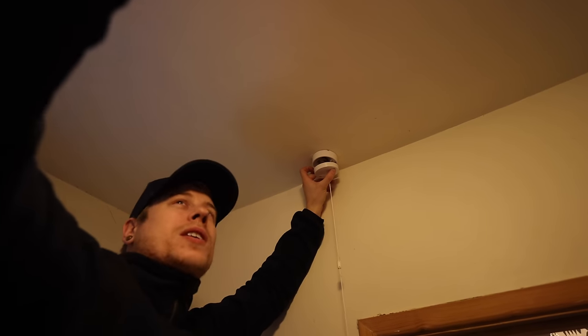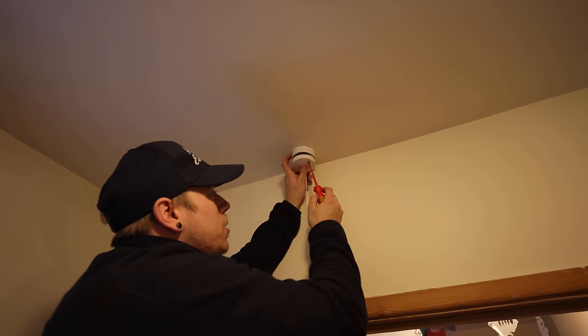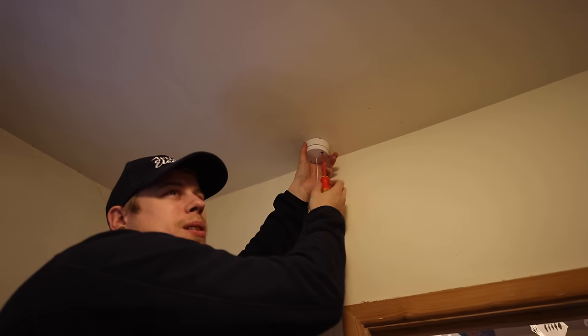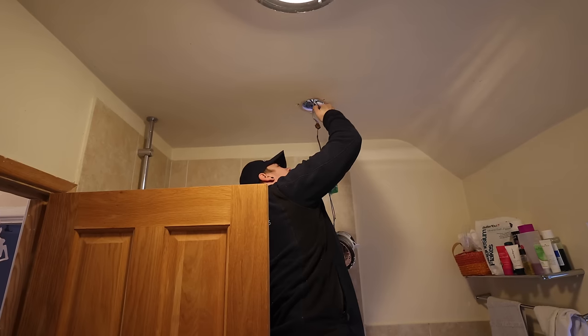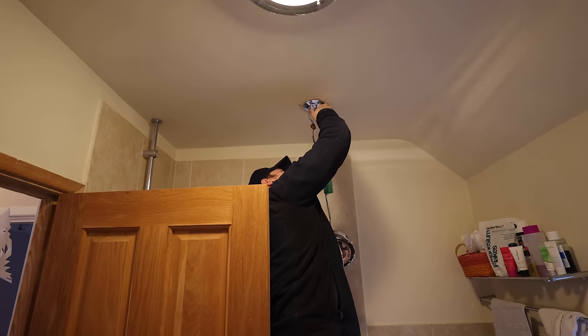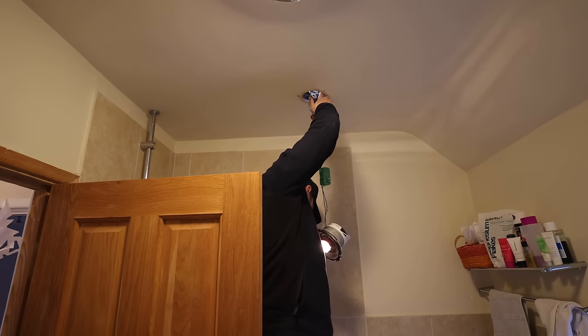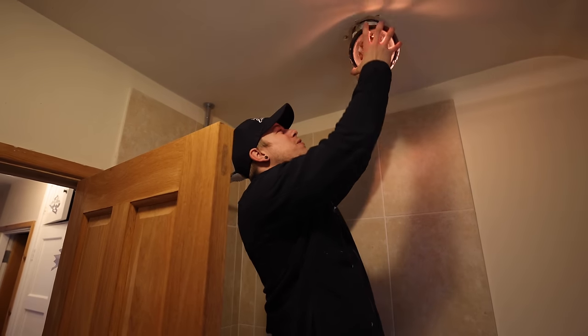There's one cable there, one cable there, one cable there - so there's going to be some junction box above the ceiling. Apparently there's a fan above the ceiling somewhere. It comes out just next to that window outside - and oh, there is a fan up there. Well done, loft extension guys - you've messed up.